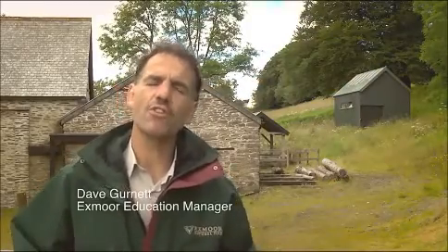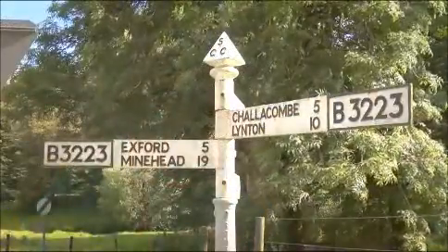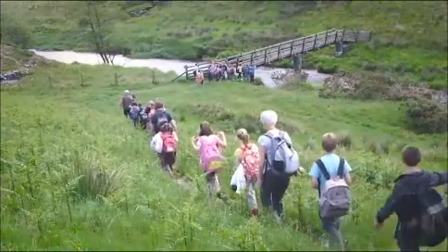Welcome to Simonsbath. We're in the heart of the National Park here at a road junction between Exford, Challacombe and South Molton to the south. It's in the Bale Valley with the river Bale starting at Pinkery Pond and flowing all the way south down to Exeter.